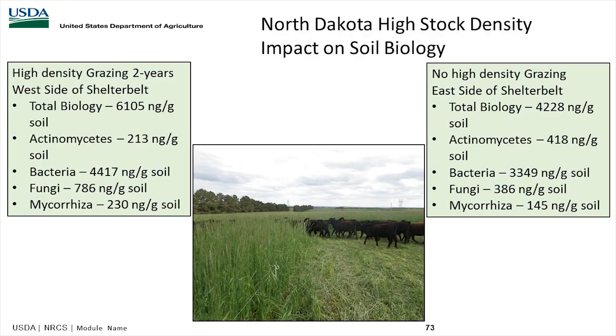We have data from Tennessee on cropland where we brought in animals. I want to share some of this soil biology data using the PLFA test — phospholipid fatty acid — which measures total soil biomass and functional groups like Actinomycetes, bacteria, fungi, and mycorrhizae. Where there was no density grazing and not much grazing management, they had decent numbers at 4,208 nanograms per gram. But by adding more manure and doing a good job of trampling, they increased that by almost 2,000. In Tennessee, we saw numbers as high as 6,000 nanograms per gram total soil biology when we brought grazing into cropland with no-till and cover crops.